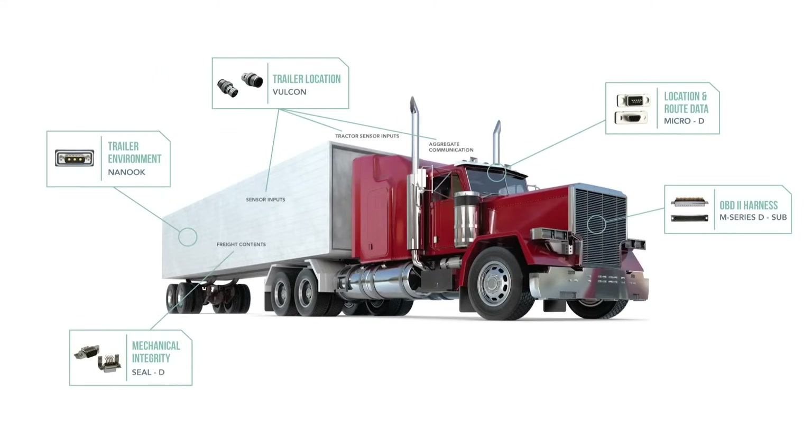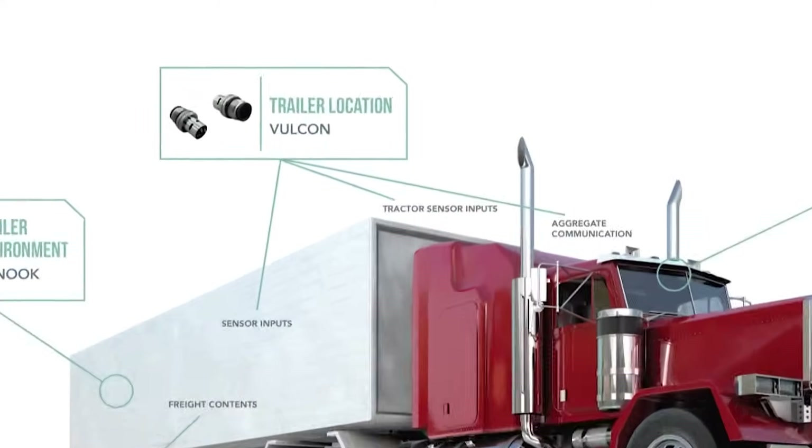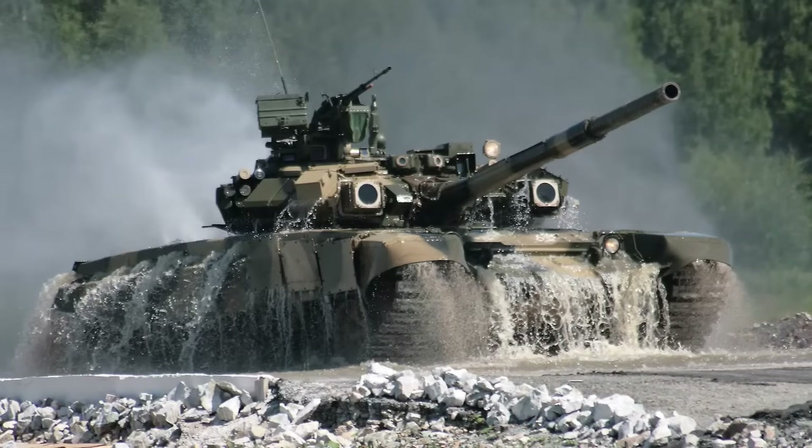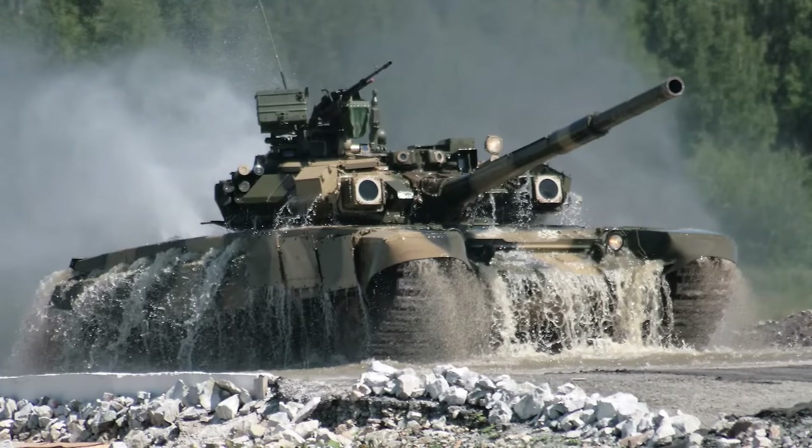Prevent the wear and tear that comes with frequent connecting and disconnecting. Our connectors are rated for high mating cycles, reducing failure and increasing product lifetime, while stainless steel designs limit corrosion.